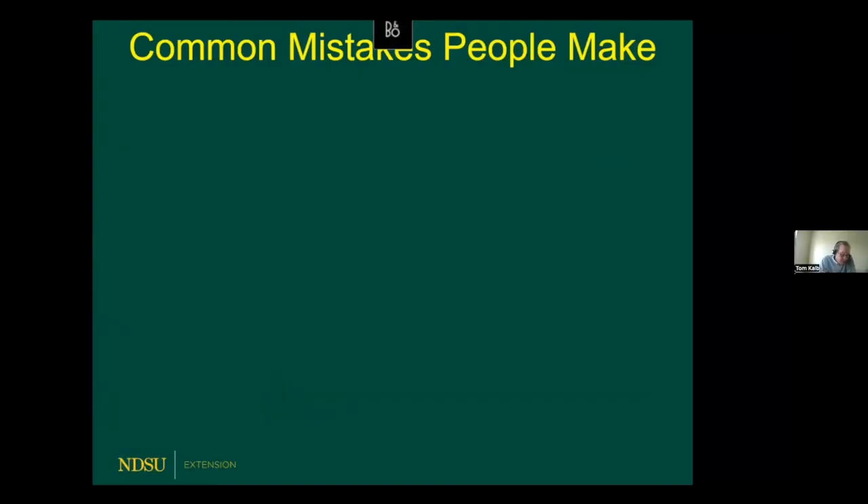Let's get started with our second talk. We're going to learn about some mistakes that people make with their trees. Here to tell us the best way to care for our trees is Dr. Joel Zlesnick. Joel's been the extension forester at NDSU since 2002, and he's located on the NDSU campus in the School of Natural Resource Sciences. Joel, welcome to the forums.